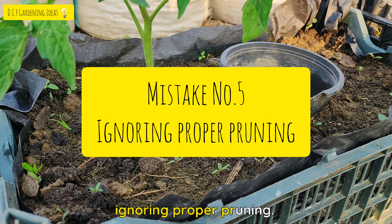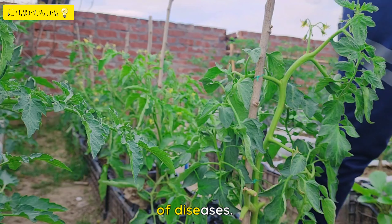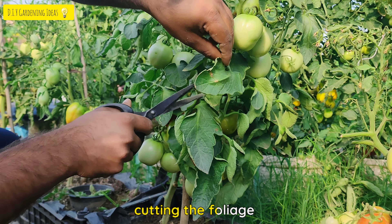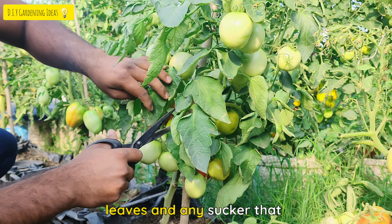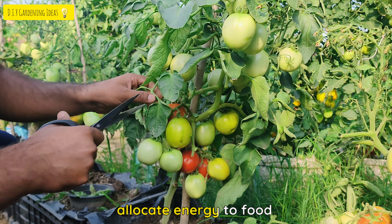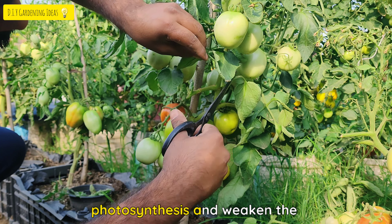Mistake No. 5: Ignoring Proper Pruning. Pruning tomato plants is essential for maintaining proper airflow and reducing the risk of diseases. One common mistake is neglecting pruning altogether or excessively cutting the foliage. When pruning, focus on removing the lower leaves and any suckers that grow in the crotch of the main stem and branches. This allows the plant to allocate more energy into fruit production. However, avoid over-pruning as it can reduce photosynthesis and weaken the plant.